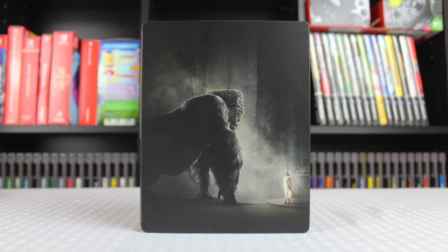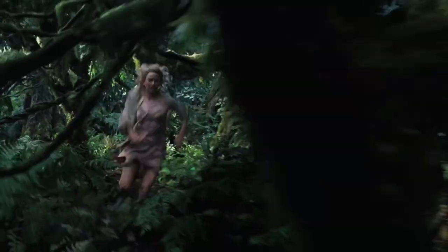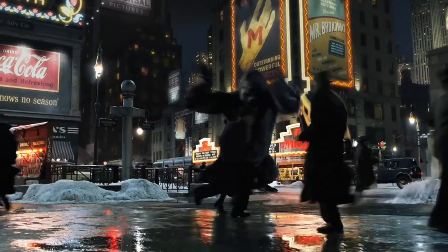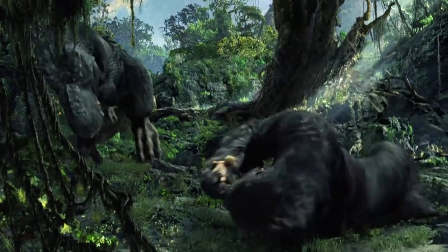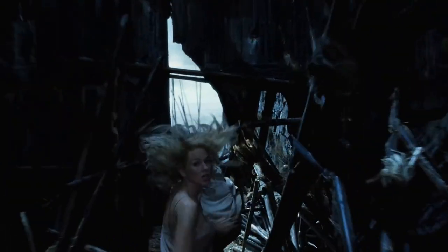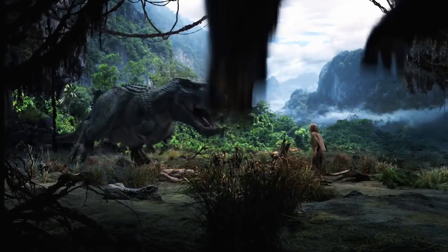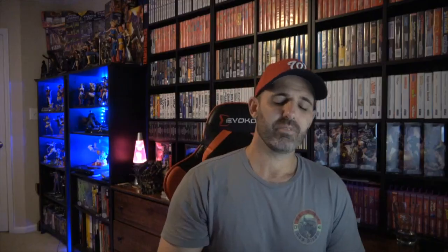First pickup — King Kong, I think it's the 2005 version directed by Peter Jackson. I got the steelbook for it. That movie is three hours long! We watched it with the kids last night — it's really fun. Since the Godzilla vs. Kong movie is coming out, I've been watching all the Godzilla movies and Kong: Skull Island lately. I like the new Kong better than this one but it was still a lot of fun.